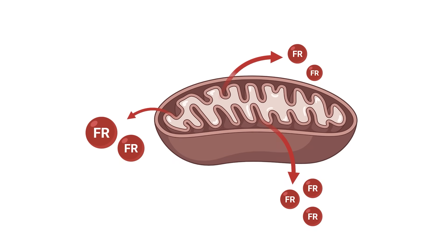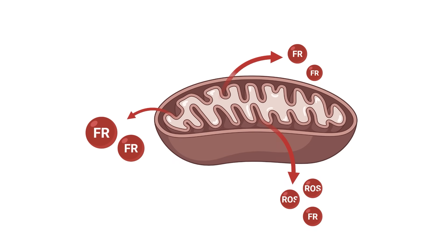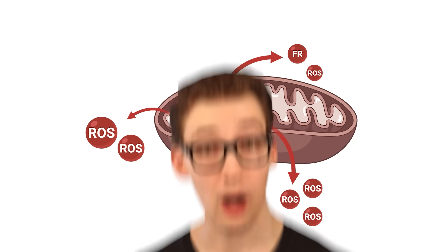Where do they come from? Well, they actually come primarily from your mitochondria. Specifically, they come in the form known as reactive oxygen species, or ROS. This is where methylene blue seems to have an incredibly unique effect.